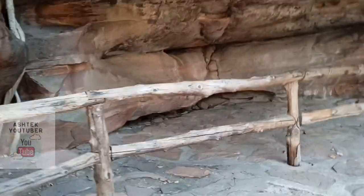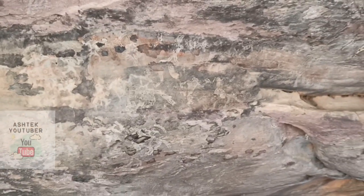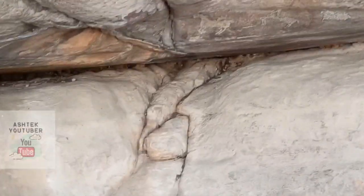This is rock shelter number eleven — another huge wall. I'm sure I'll find some paintings here too. Scanner mode on... oh yes, I see it! Wow, it was worth a visit to Bhimbetka Caves — I saw a lot of paintings here.